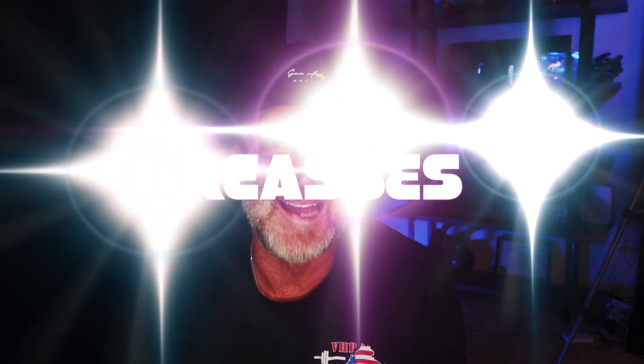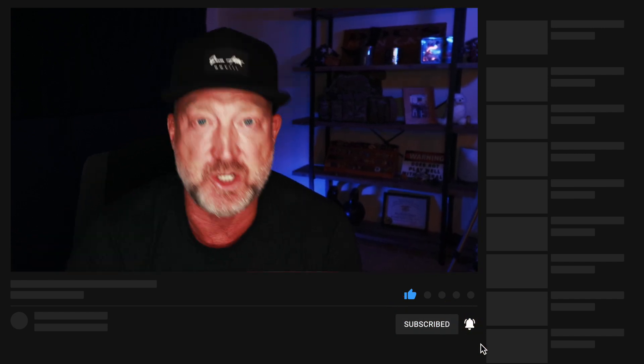In the next video I'm going to be covering the R in SMART Medicine, and that is to reassess. Please like and share this video with anybody and everybody you care about. Subscribe to my channel if you haven't already, and smash that little bell so you'll be notified every time I post new content. Until next time, keep paving your path to perfection.